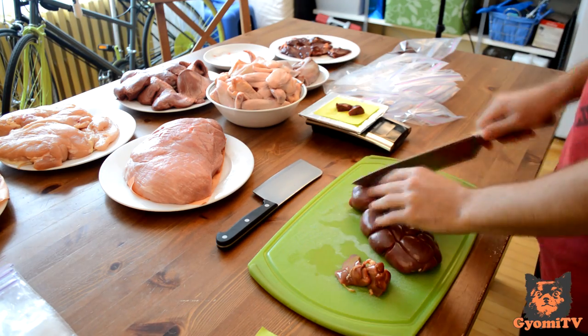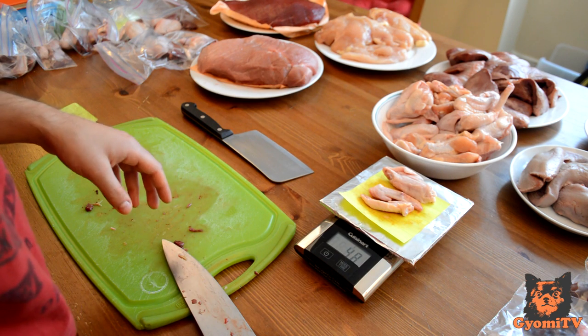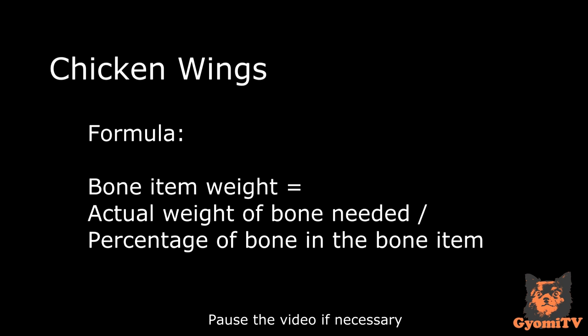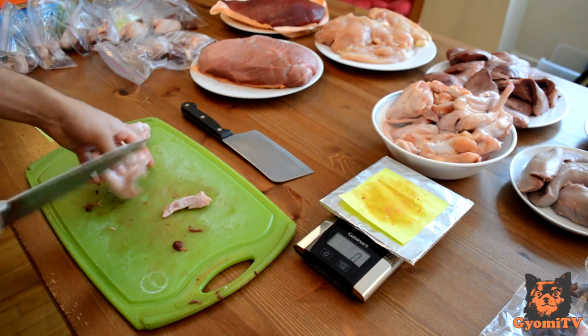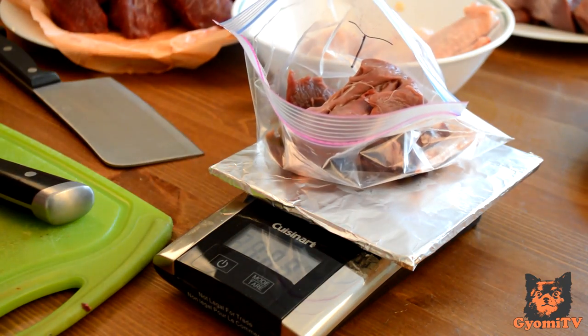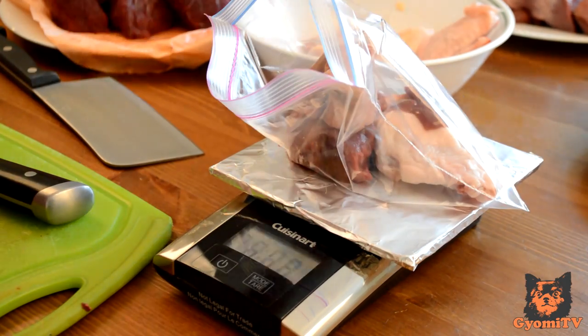Next, weigh your organs and bones. We are using chicken wings because they are easy to portion out and the cats have no problems chewing up the bones. Chicken wings are 44% bone, so we can calculate how many wings we will need for the proper amount of bone using the following formula. Once you've weighed out your organs and bones, go ahead and add them into your containers. Then weigh out your muscle meat along with your organs and bones — try to add variety. The chicken wings, organs, and muscle meat together should come to a total weight proportion.